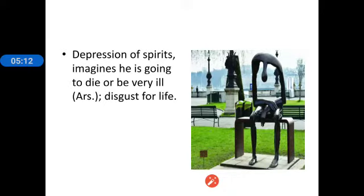Coming to the mental picture, the Podophyllum patient is always a depressed person. The cause for his depression is that he imagines he is going to die or be very ill, and so there is a disgust for life.